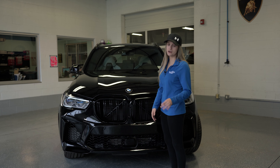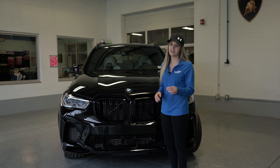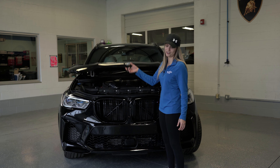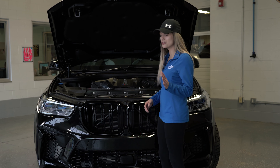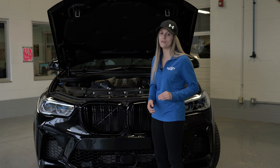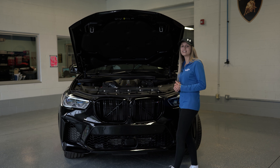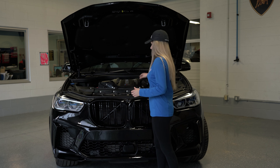This vehicle is not your average grocery getter. It has an absolute monster under the hood — a twin-turbo V8 producing 617 horsepower and 553 pound-feet of torque, with a top speed of 178 miles per hour. It also features the ZF eight-speed automatic transmission, which is awesome in this car.